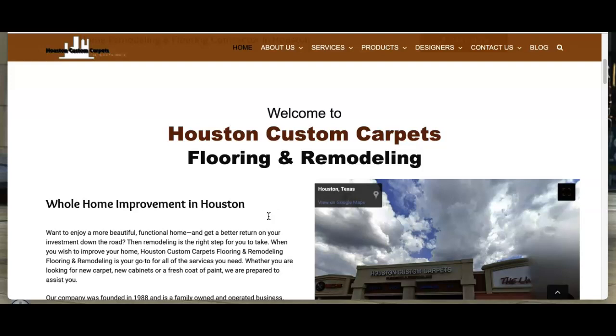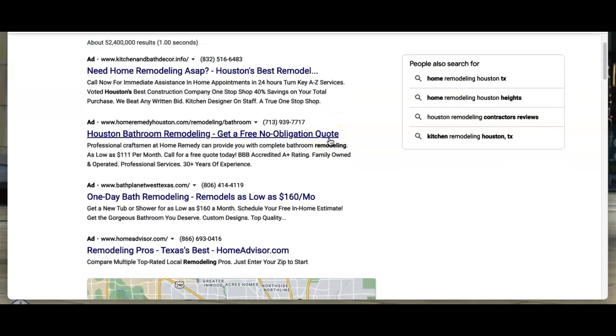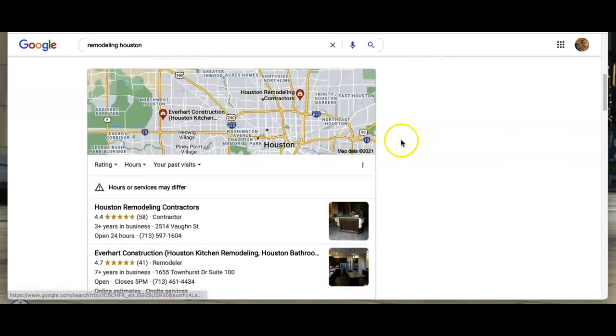With the keyword, the content gives you the authority to be optimized by Google. So if we were to search for remodeling in Houston, this is what comes up. This is what is called the map pack.